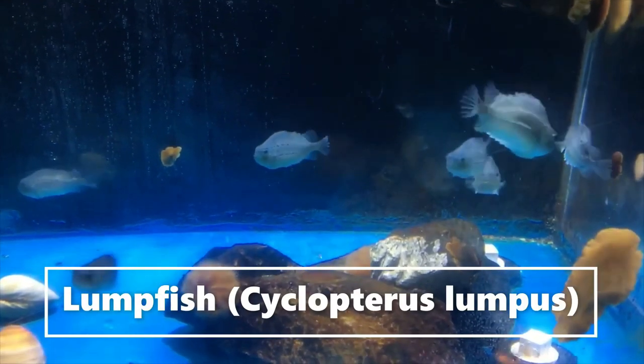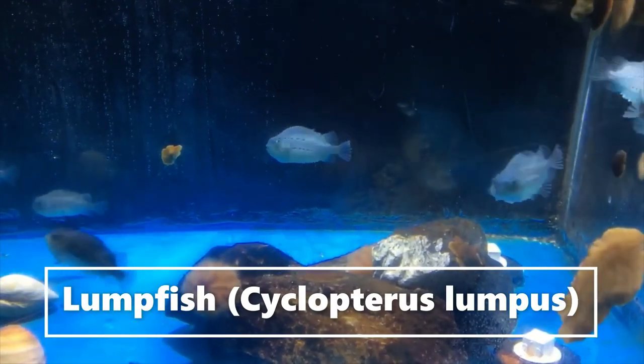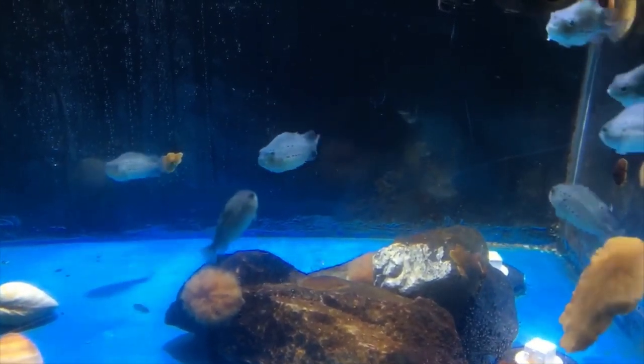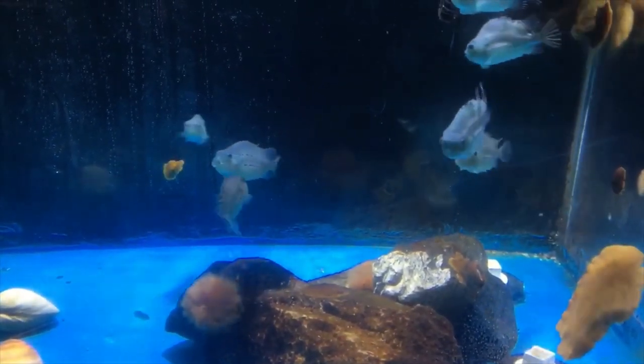So first of all, what's a lumpfish? Well, I have a couple of lumpfish friends right here — pretty adorable, swimming around — and that's what they look like.